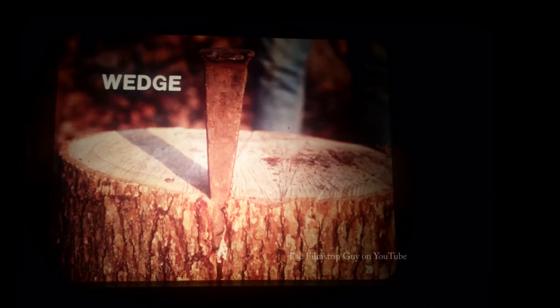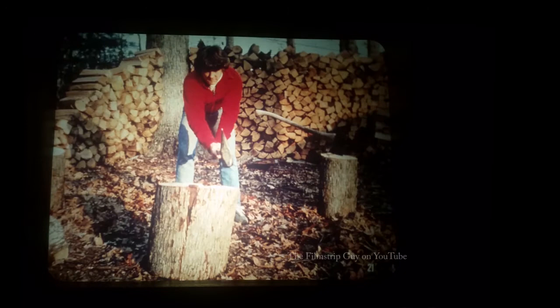A wedge is a third type of simple machine. This metal wedge can help split a big log. The narrow end enters the wood first, and as the wider part goes in, it forces the log apart. A boy has just struck the wedge, pounding it into the log. The shape of the wedge increases the force of the boy's pounding.